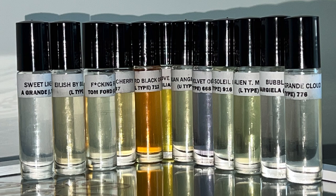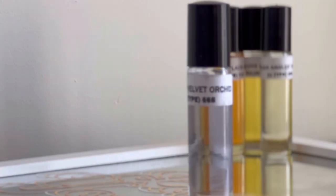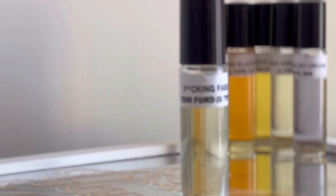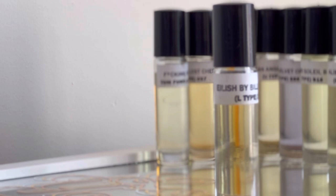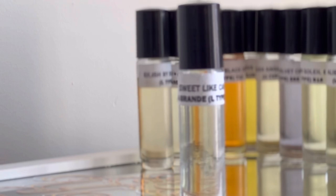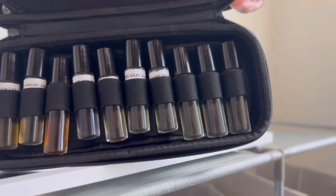Next are perfume oils I got from WholesaleBodyOils.com — they are all inspired fragrances. Up first is Killian's Love Don't Be Shy. Next is Killian's Angels Share. Next is Tom Ford's Black Orchid. I also have Tom Ford's Velvet Orchid, Tom Ford's Lost Cherry, Tom Ford's F-ing Fabulous, and Tom Ford's Soleil Blanc. I have Alien by Mugler, Eilish by Billie Eilish, Replica Bubble Bath by Maison Margiela, Ariana Grande's Sweet Like Candy, and Ariana Grande's Clouds. I just wanted to show y'all I have some of my oils in this oil container case just so y'all see.